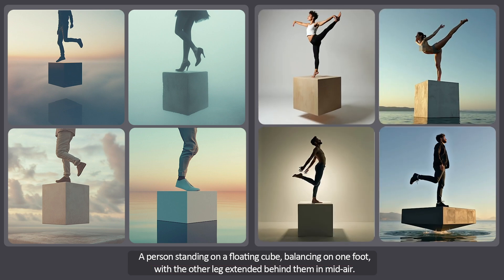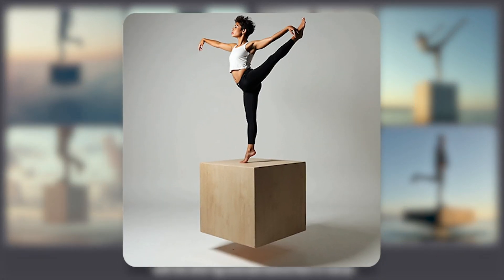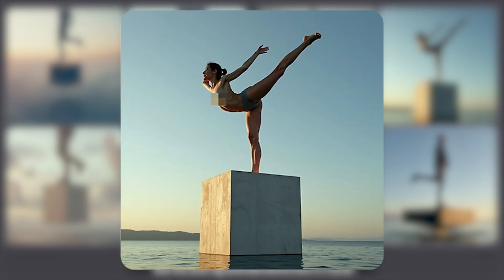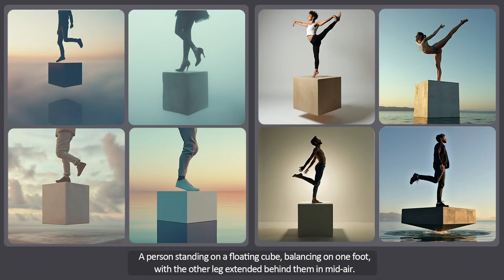Now the second set of four images — wow, these results are amazing. Look at how perfectly the prompt was understood and executed. The composition is excellent and we have complete images of people with precise and attractive poses. The colors and lighting are fantastic and overall it was incredible. I couldn't believe that an AI could produce something like this. I'm giving the second set of four images a full score — these photos are unbelievably amazing.